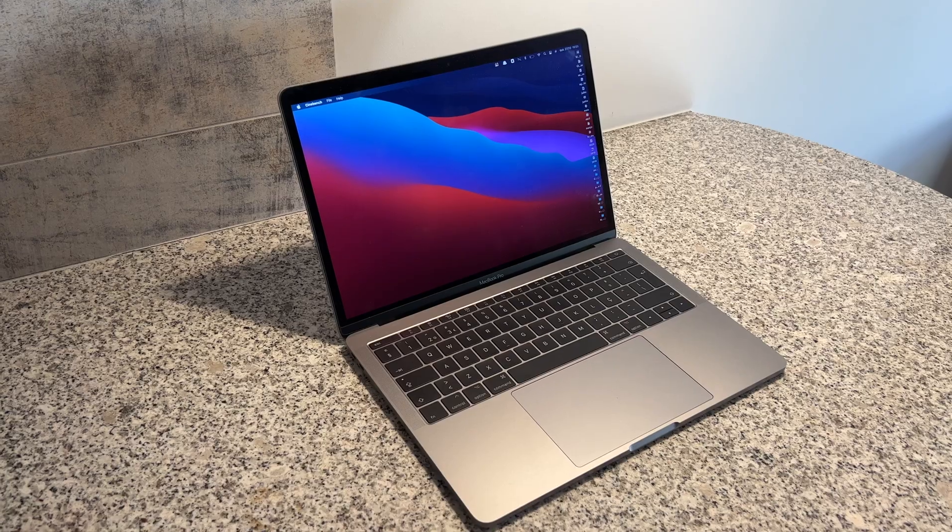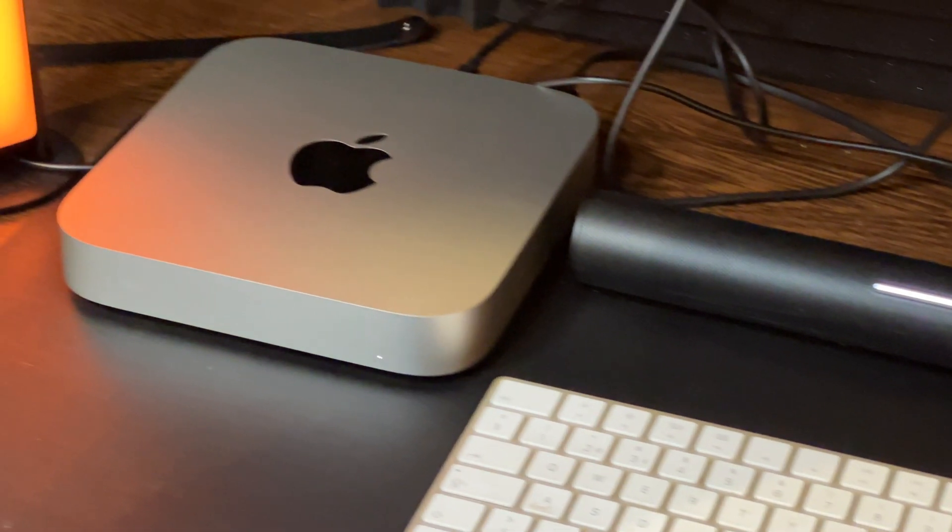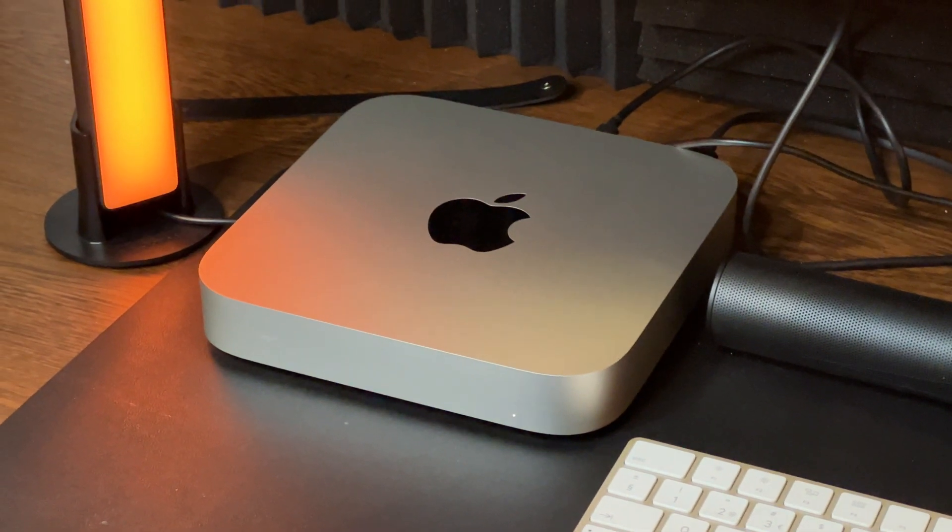Hey, what's up guys, it's Degsumer talking to you here. Do you want to buy a cheap Mac in 2023 but you're not sure, and you don't want to buy an Intel Mac? Well, in this video I will help you out, because I will tell you which is the best Mac to buy with Apple Silicon.